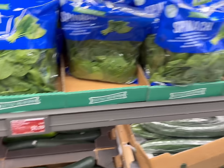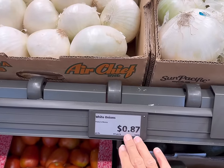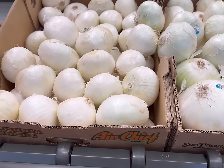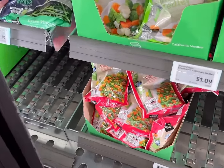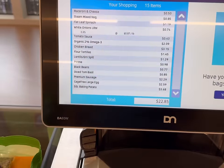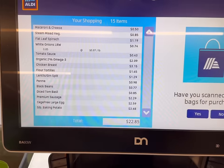This is an eight ounce package of spinach. You could also go with frozen spinach if it's cheaper. Then we'll grab one onion — this time a white onion, but yellow or sweet are good too. It's 87 cents a pound, so we're just going to grab one here about a pound. And last but certainly not least, I'm going to grab one bag of the vegetable mix for 85 cents. Our total for all of the budget meal items is $22.85 today at Aldi.